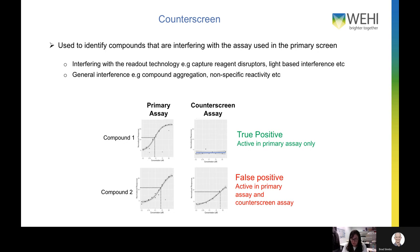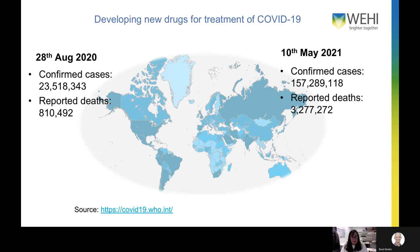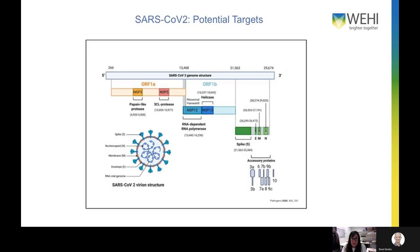Now I'd like to tell you about two projects we have underway for developing new drugs for the treatment of COVID-19. When I first made this slide last year at the end of August, there were just over 23 million confirmed cases globally and about 800,000 reported deaths. Fast-forward to just a few days ago, with over 157 million confirmed cases and a sobering figure of over 3 million reported deaths.